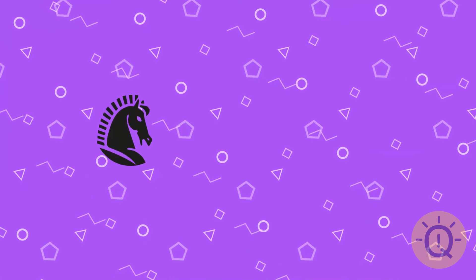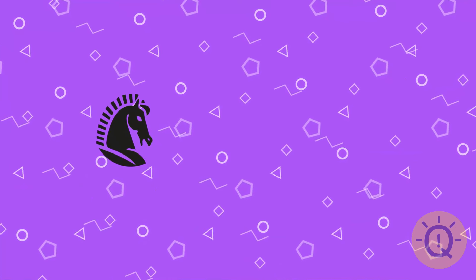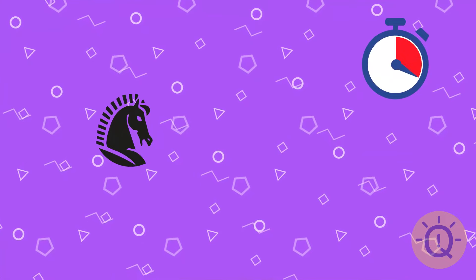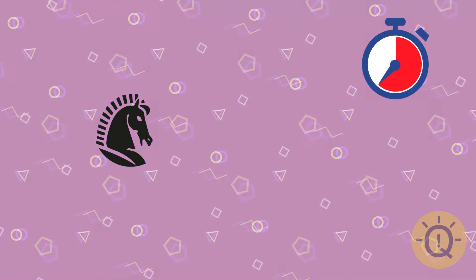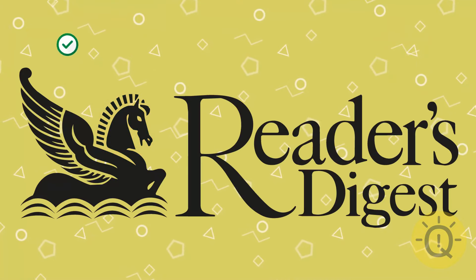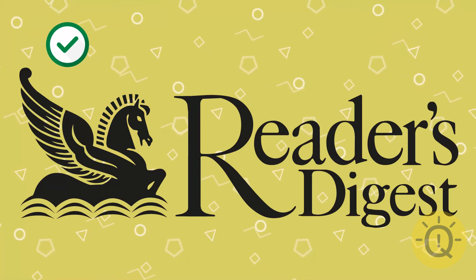Do you recognize the face of this animal? And where does it come from? That's Reader's Digest, an online magazine.